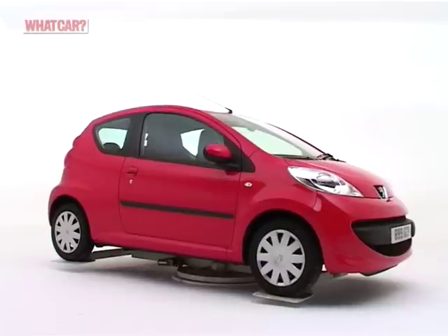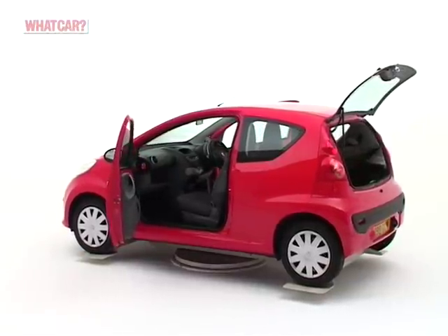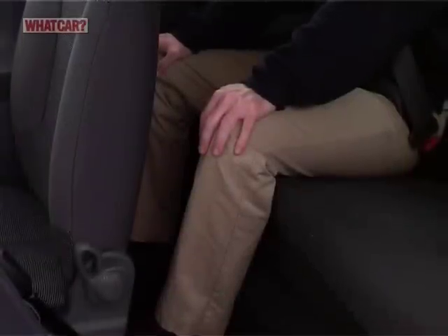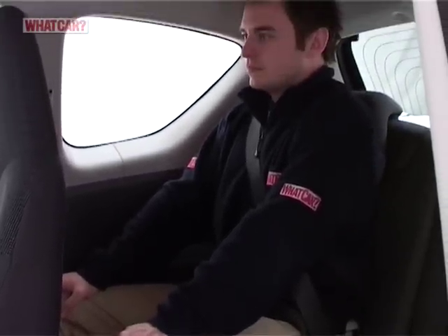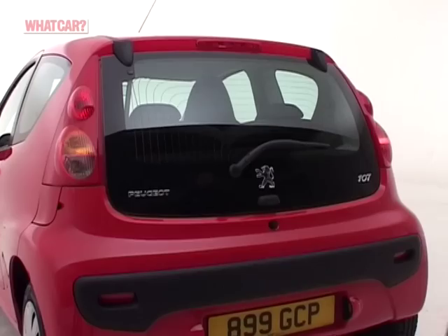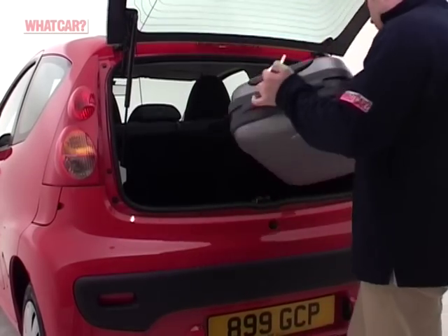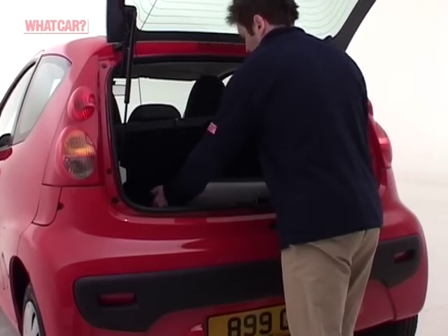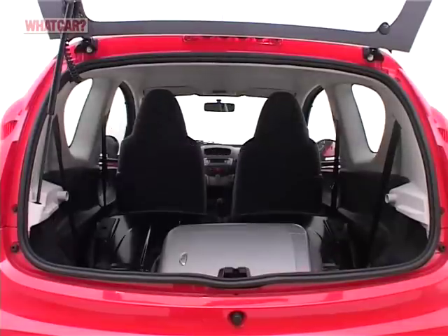There are three and five-door versions of the 107, and given how small it is, there's a surprising amount of room inside. Four people will fit, as long as they're not too tall and are happy to share out the space. However, they won't be able to take much luggage. The boot is tiny and accessed through an awkward opening. To carry anything substantial, you'll need to fold the split rear seats.